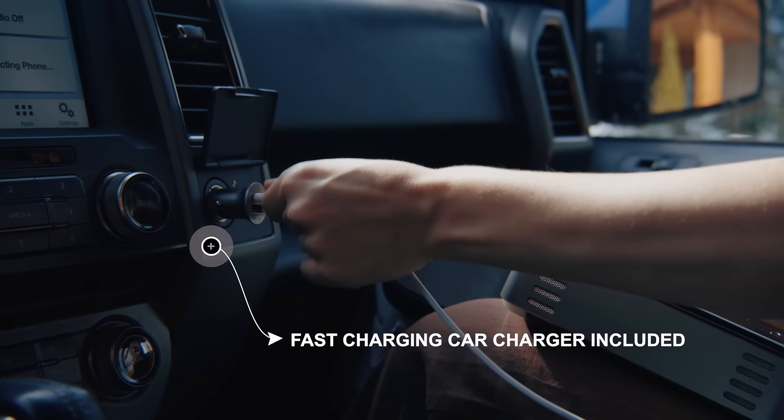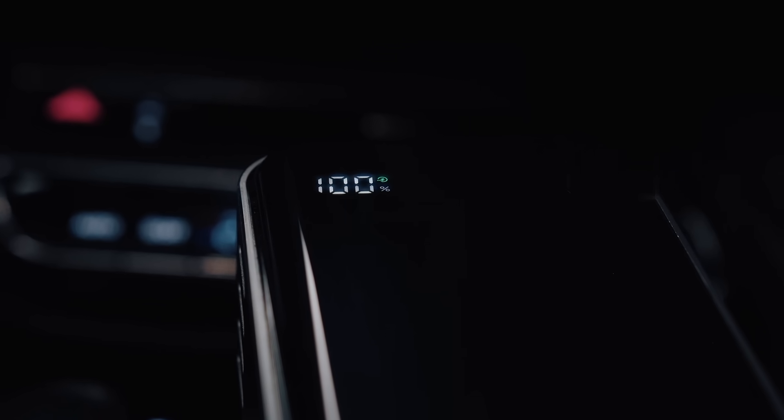Fast charging is also a must. When it runs out of power, it can be charged like a charm.